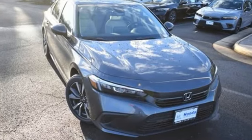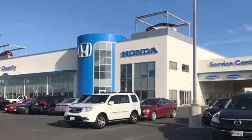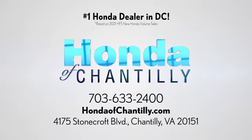Every Honda's designed with the driver in mind. Take it for a test drive today. Honda of Chantilly. We're conveniently located just south of Dulles Airport at 4175 Stonecroft Boulevard in Chantilly.